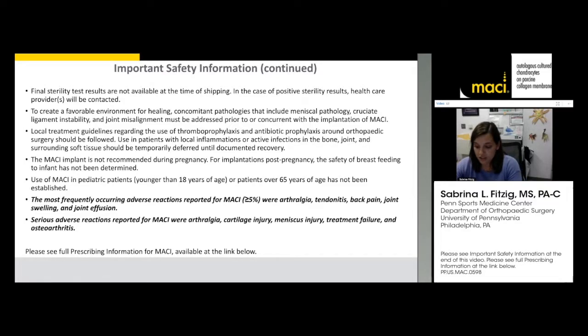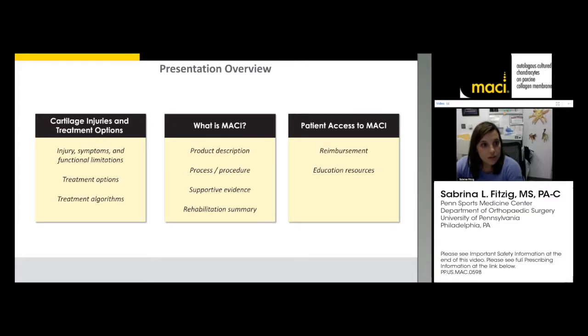MACI is used in patients over the age of 18 and under the age of 55. The SUMMIT trial demonstrated a great safety profile and didn't show any unexpected adverse events. Today we'll cover cartilage injuries and treatment options, what exactly MACI is, how it's implanted in the operating room, evidence supporting MACI's outcomes, and how we get this procedure approved — from our office to the OR table through a smooth insurance approval process.